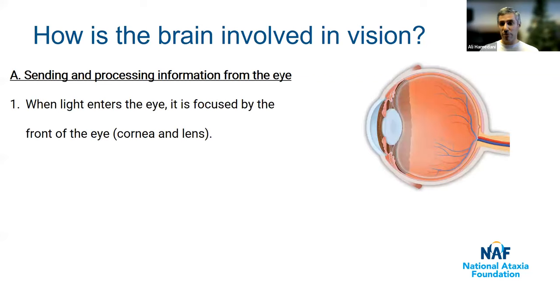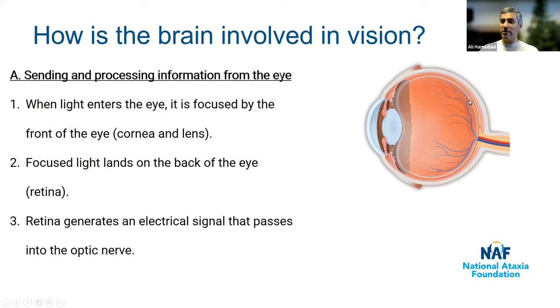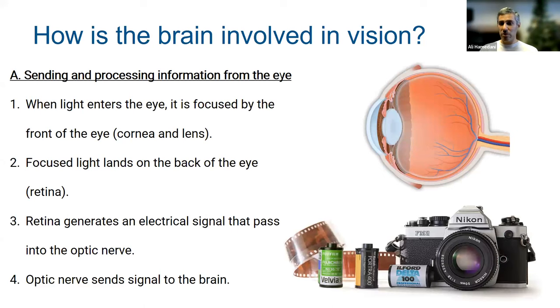Here's a brief overview of the way vision works. When light enters the eye, it's focused by the front of the eye, which is called the cornea and lens. That light lands on the back of the eye, which is called the retina, and then it generates an electrical signal that passes through the optic nerve — the cable behind the eye — and then the optic nerve sends that signal to the brain. Think of it like a camera: the front of the eye is like the camera lens, the back of the eye is like the film, and the brain and optic nerve develop the film into a picture that you can see.